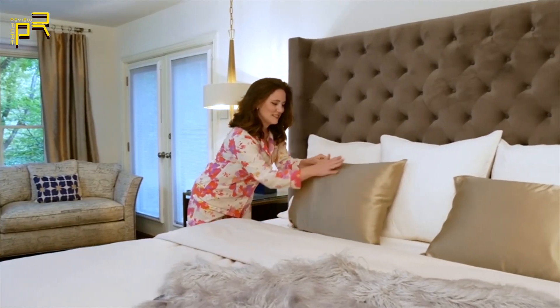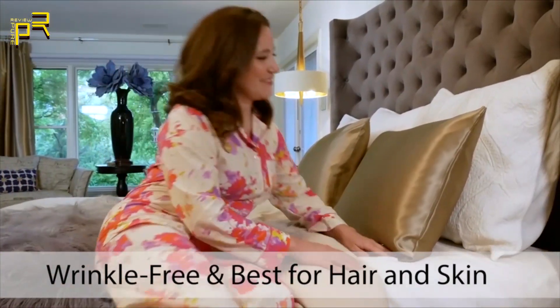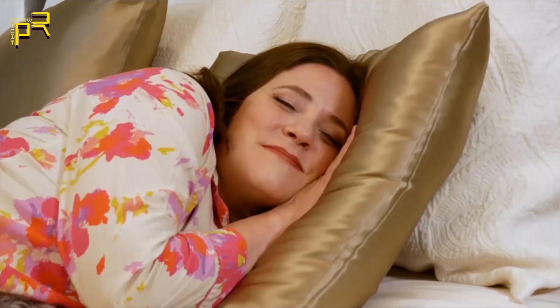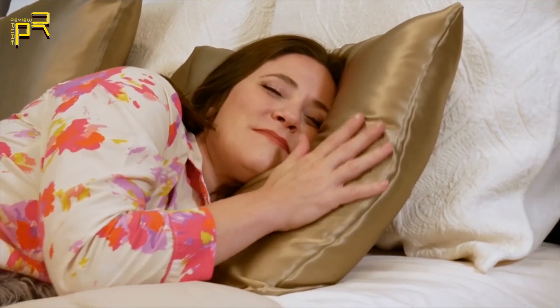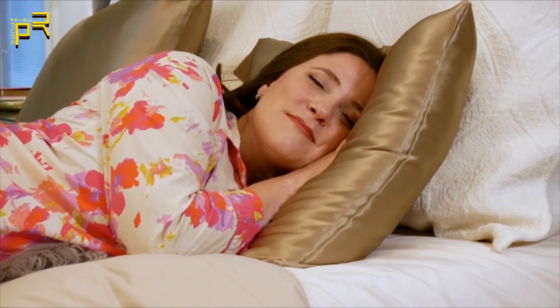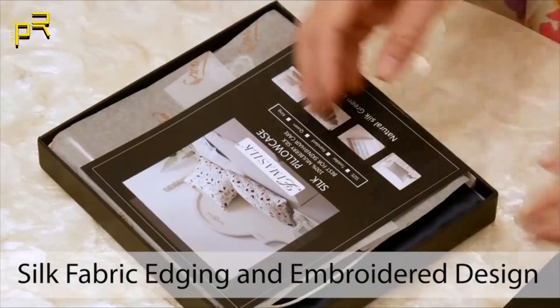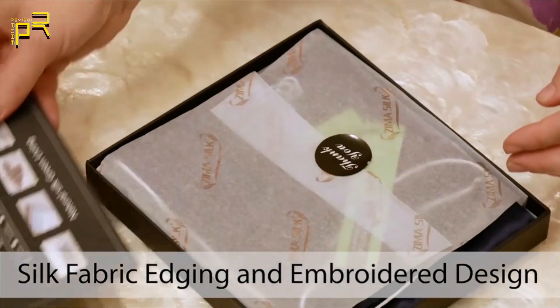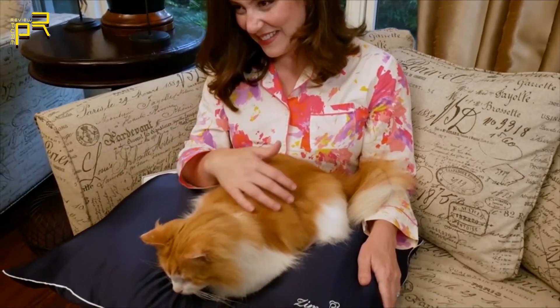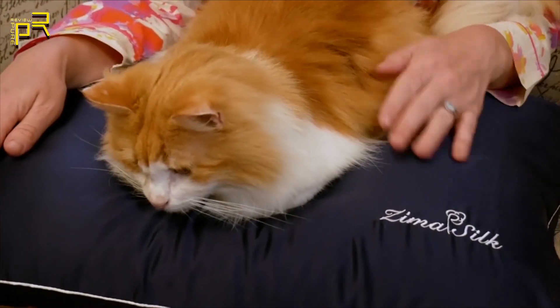Zima Silk Pillowcases are the most natural anti-aging product that helps reduce facial wrinkles. They are hypoallergenic, smooth, soft, breathable, and prevent hair from becoming knotted and matted. Zima Silk Pillowcases not only allow you to sleep well, but they provide comfort for you and your loved ones daily. See the benefits of this product for yourself.